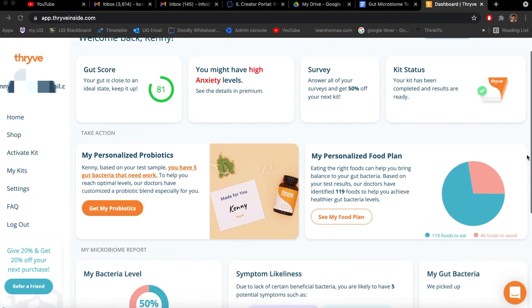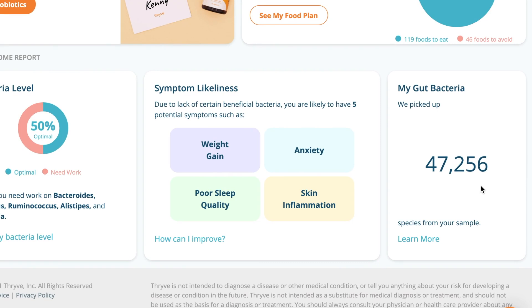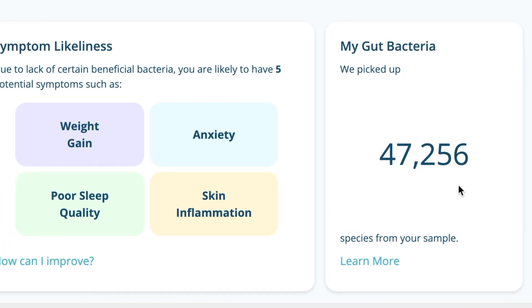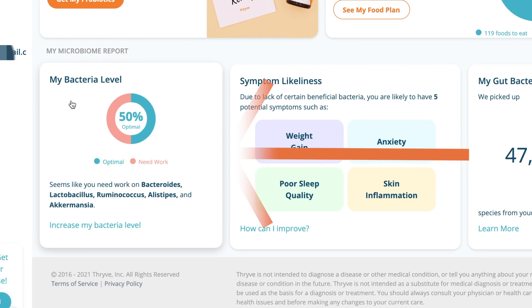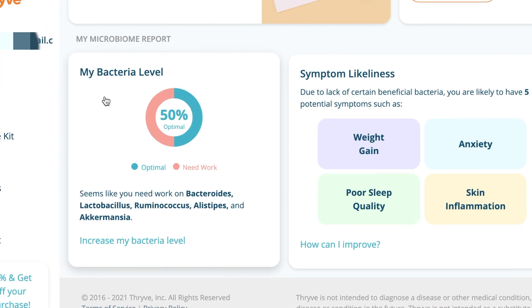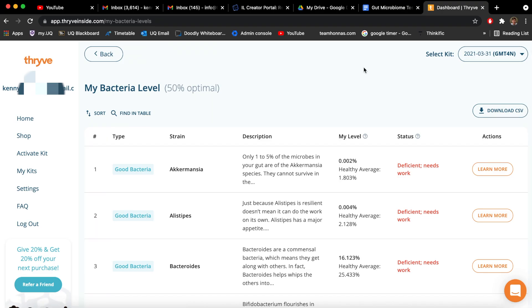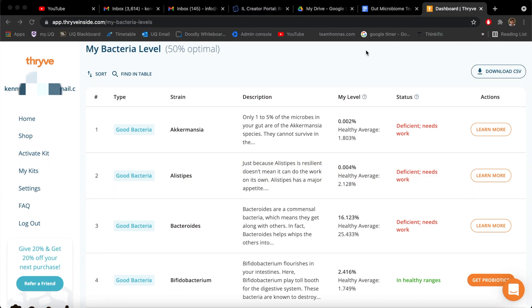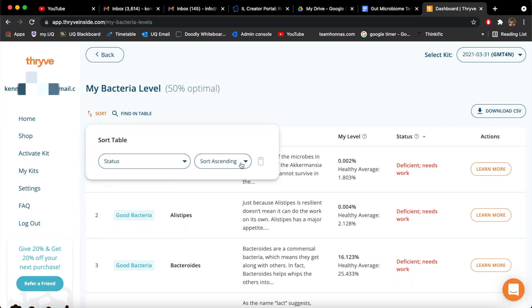Looking at the home page on the dashboard, you can see that my test results picked up 47,256 microorganisms in my gut microbiome. This is cool data, but it's so vast that it's difficult to find actionable steps trying to comb through it all by yourself. Luckily, Thrive does most of the heavy lifting for you. If you look over here at the My Bacteria Level tab, you can see that while my gut wellness and diversity scores were pretty good, my bacteria levels were only 50% optimal according to Thrive's assessment. Thrive has isolated 11 bacterial strains — 10 are probiotics and one is pathogenic. Thrive gives you your level compared to the healthy average from the American Gut Project and highlights if you're deficient or if you're in healthy ranges.